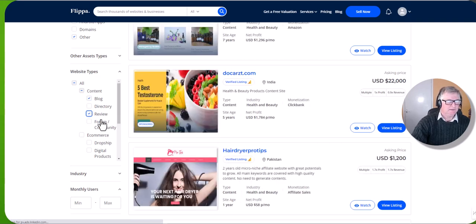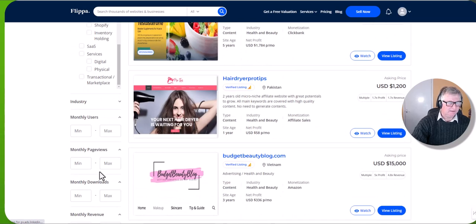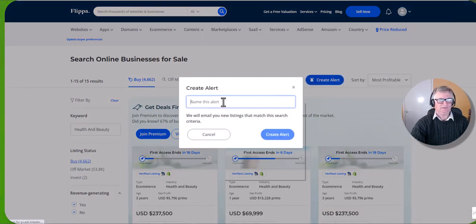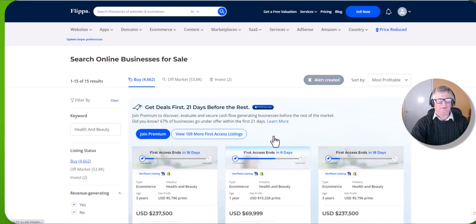Now let's add a few filters: revenue generating websites, Amazon stores, and for website types let's go for blog and review site. I don't really want directory. I think that's all we need, and then we can create an alert here. So if we go to most profitable and then create alert — health and beauty — create alert.